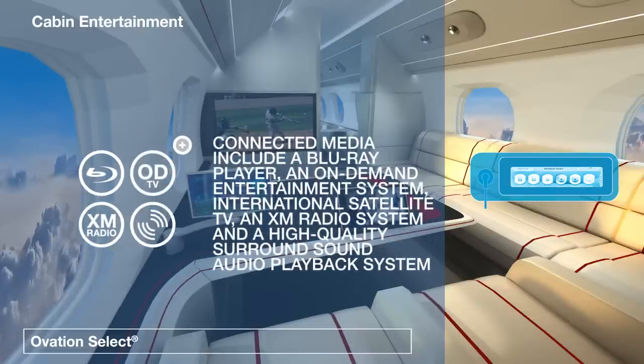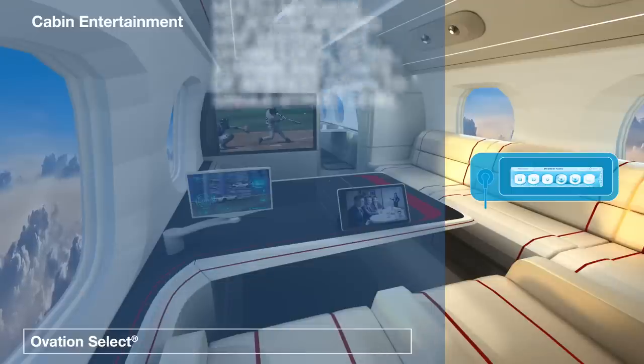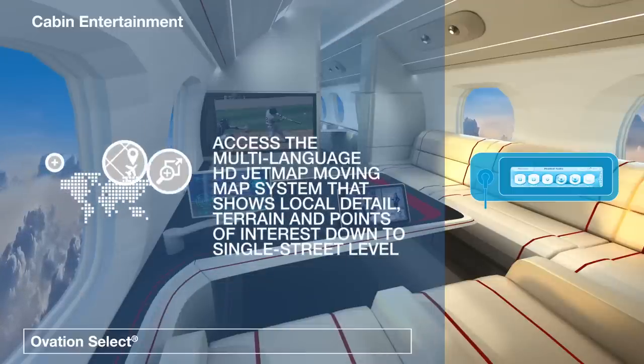The entertainment system supports Blu-ray content and satellite TV and radio transmissions to individual high-definition LCD screens with accompanying audio and high-quality surround sound.